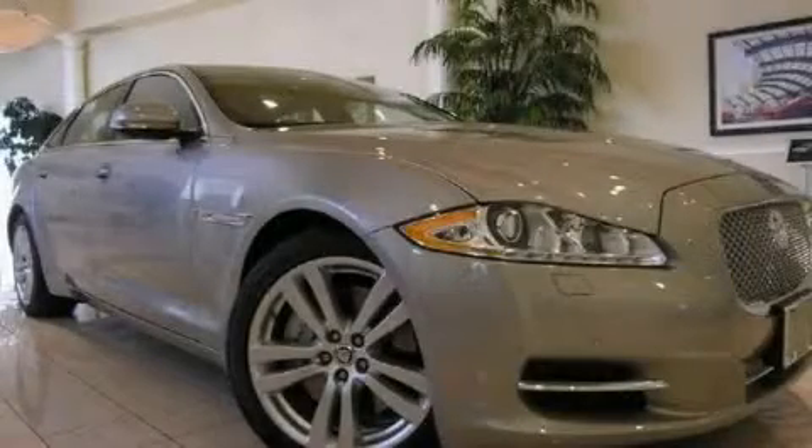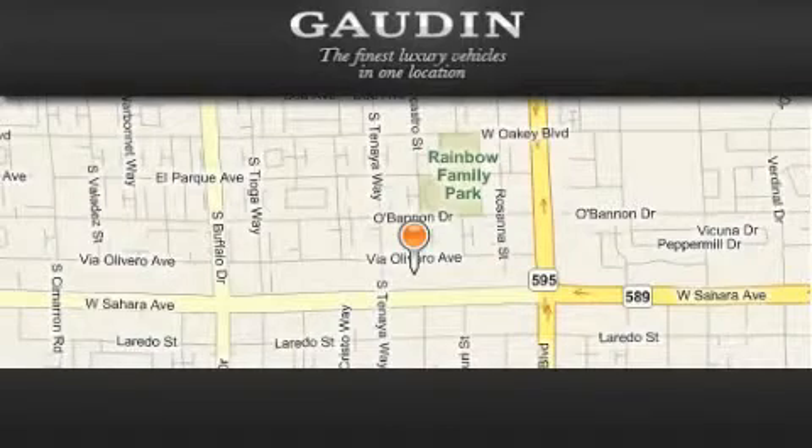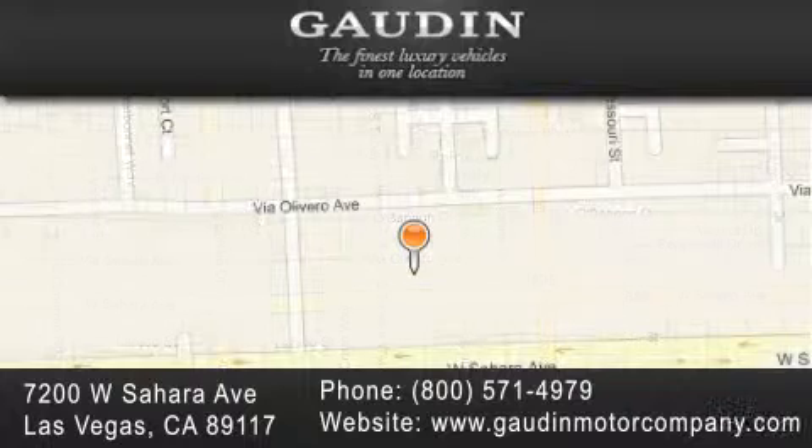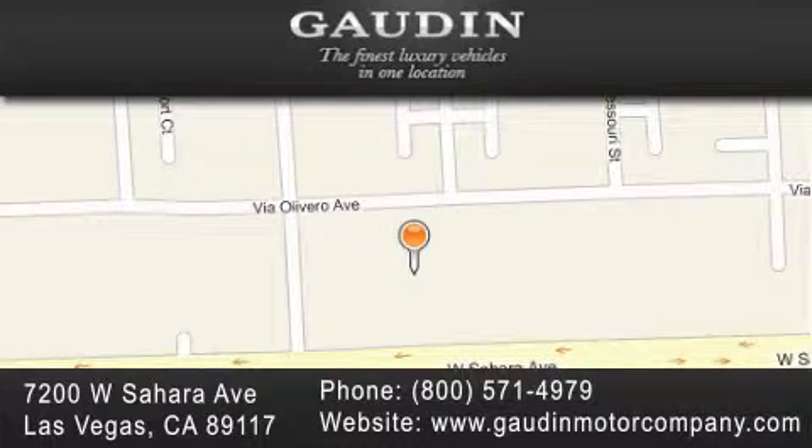Call now to find out how you can own this breathtaking vehicle. Gowden Motor Company is located at 7200 West Sahara Avenue in Las Vegas. Our goal is to exceed all of your expectations to ensure that you'll return for future visits.